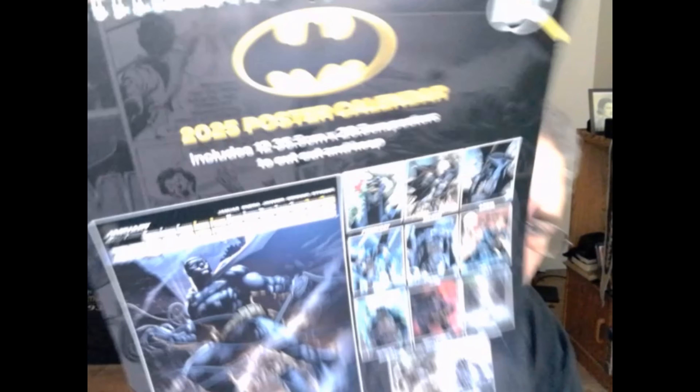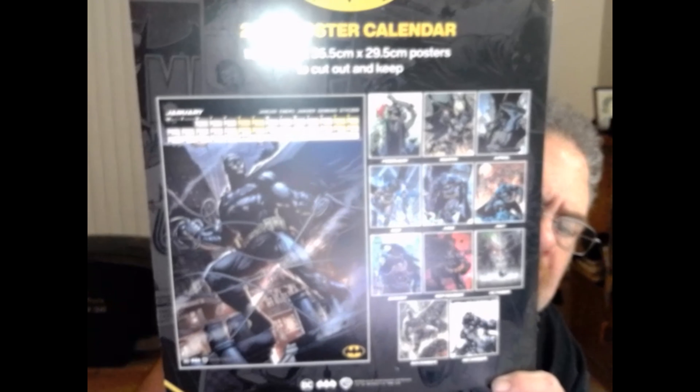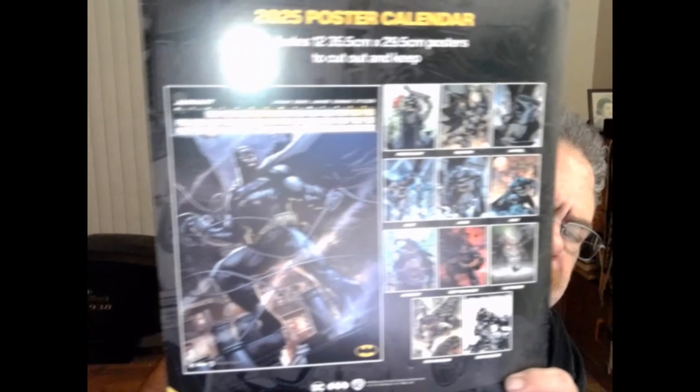Might have to get a regular calendar too so I can write on it — things like that, like you would. But here are all the actual pictures that go with it. It's kind of cool. It's going to be really fun. But I just thought I'd show that because now I have my 2025 calendar.